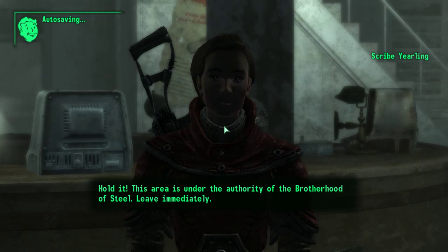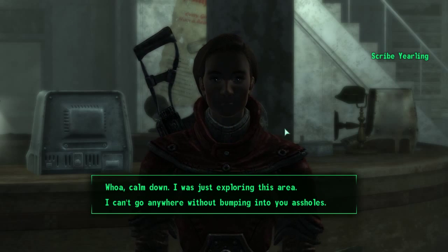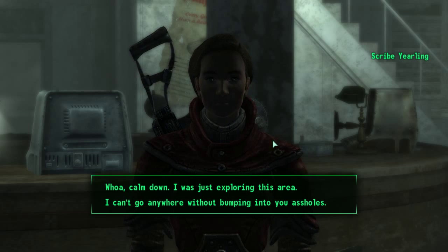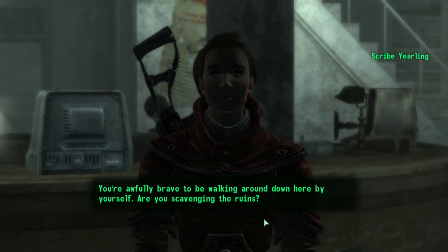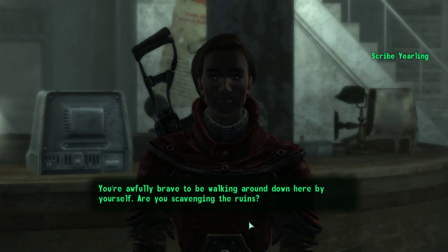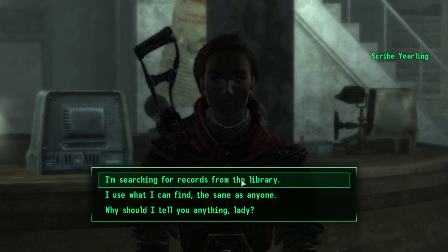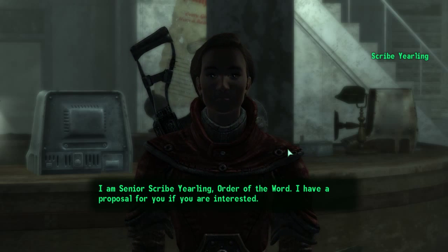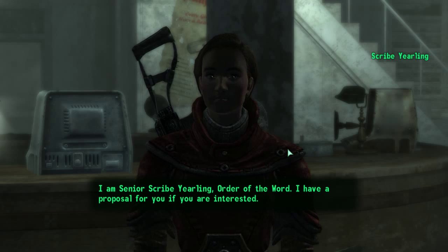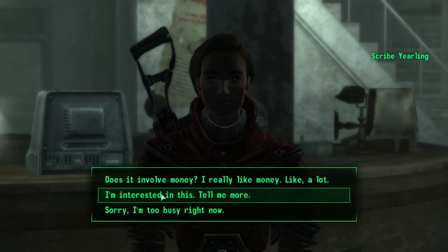Entering the library: 'This area is under the authority of the Brotherhood of Steel. Leave immediately.' So this is our first run-in with the Brotherhood of Steel. Scribe Yearling says I'm 'awfully brave to be walking around down here by myself.' She asks if I'm scavenging the ruins — yeah, something like that. I'm searching records from the library.